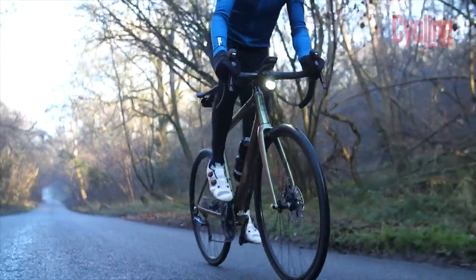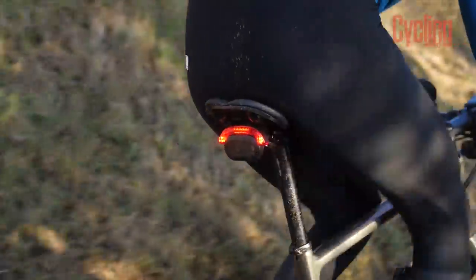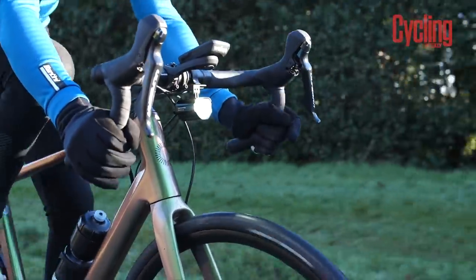The radar system is Garmin Varia and the lights are made by Lezyne — so two really trusted platforms.